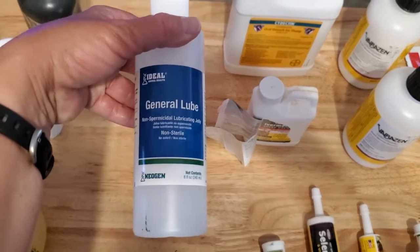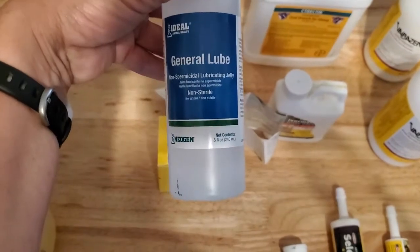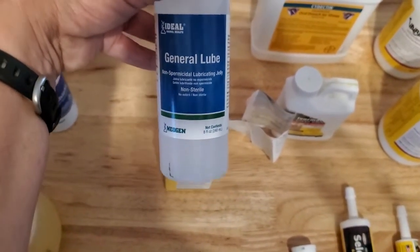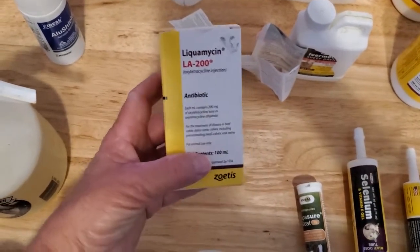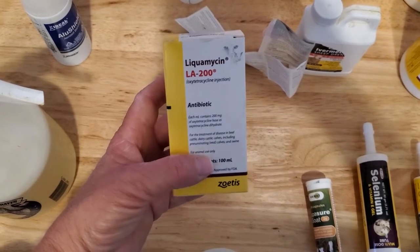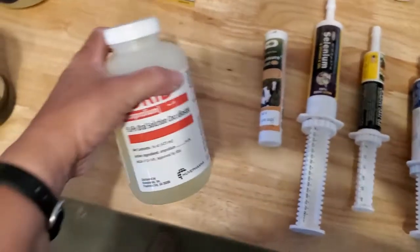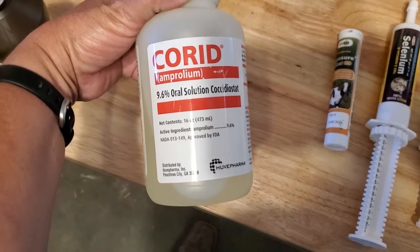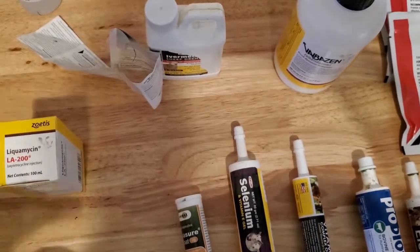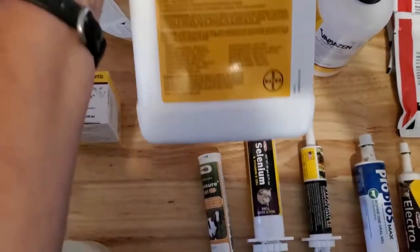I have a small bottle of general lube — if I'm just doing general work or fecal egg counts, I can take a fecal sample without having to bring out my big bottle. I've got LA 200, which is a long-acting antibiotic that does not need to be refrigerated. I have Corid, which is used for treating coccidiosis in sheep and goats — it's mixed in with water and given as a drench or left in the water trough. There are different ratios for mixing depending on how you're using it.